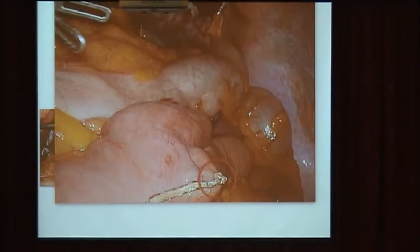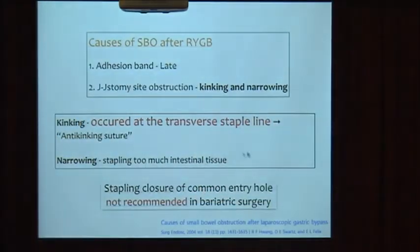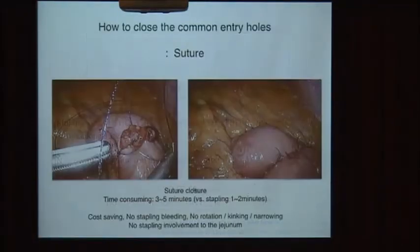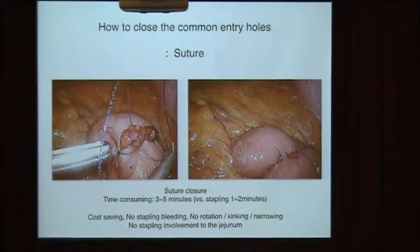However, sometimes with the cross-staple technique, the mucosa and titanium staples are exposed to the small bowel and peritoneal cavity, and it has a tendency toward adhesion. This cross-staple line is the most common cause of small bowel obstruction after gastrointestinal bypass. Therefore, stapling closure of a common entry hole is not recommended in bariatric surgery. Most bariatric surgeons prefer suture closure of the common entry hole. So we now changed our intracorporeal method from stapling to suture closing technique.